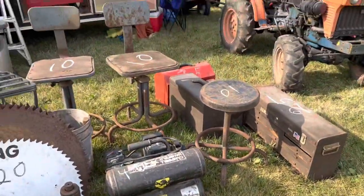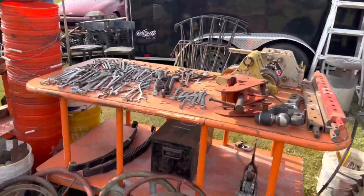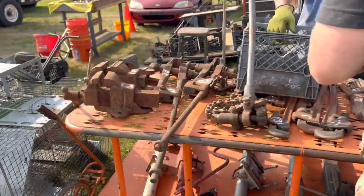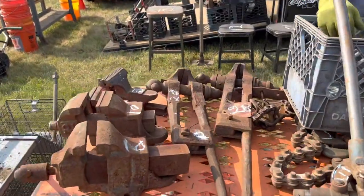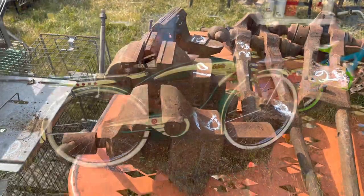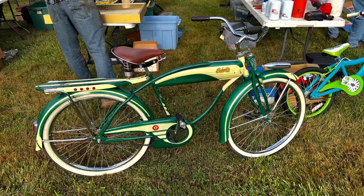This gentleman had some really good prices and some interesting things. Look at his vices — $10 vices, and look at the size, they're a nice size. And look at those blacksmith vices for $28. How could you beat that?